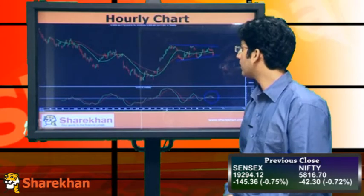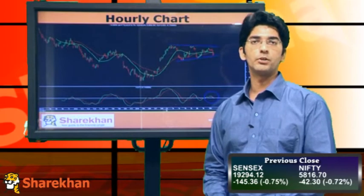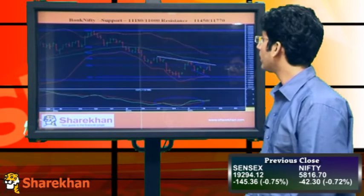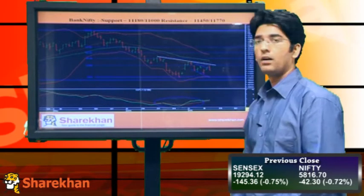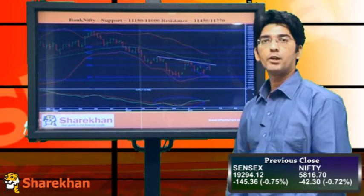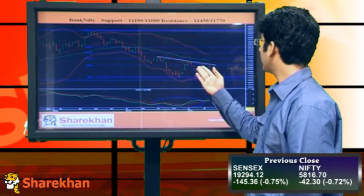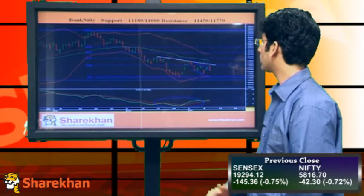So we are expecting Nifty to move up till 5,916-6,000 from a short-term perspective. Moving on to Bank Nifty, we can see that Bank Nifty after forming a 5-wave decline is in pullback mode. However, the pullback is breaking up into lower degree waves and currently we are witnessing a consolidation which is likely to break out on the upside.